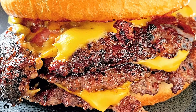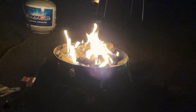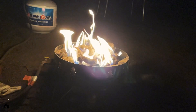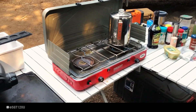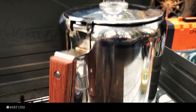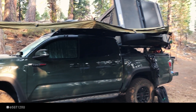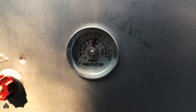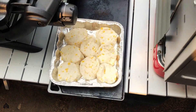Mind blown. Yes, this is an oven, and yes, Len made homemade biscuits in the field with some jalapeño jelly — outstanding.